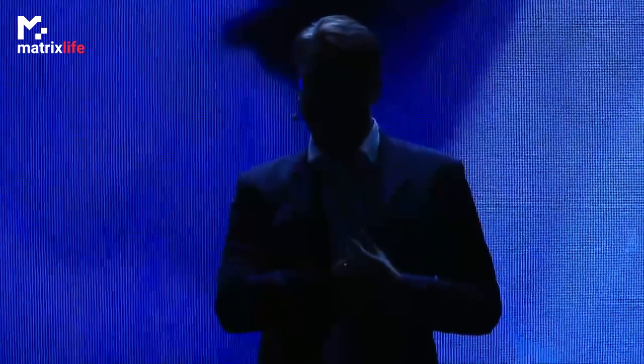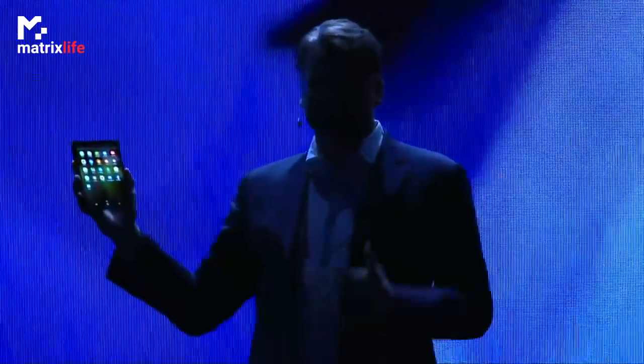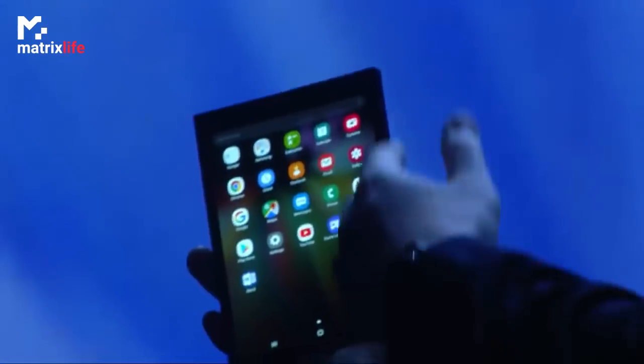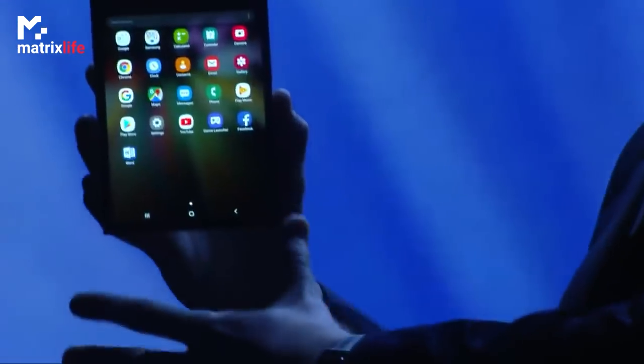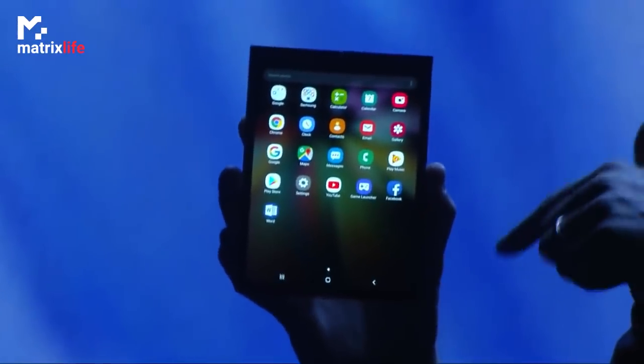When closed, it's a phone that fits neatly inside your pocket. Now, of course, I'd get in trouble if I showed you everything today. So we've disguised the elements of the design. But trust me, there's a device inside here, and it is stunning.